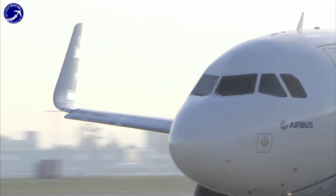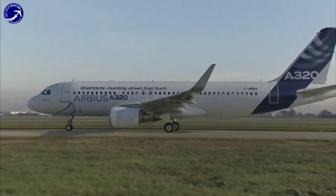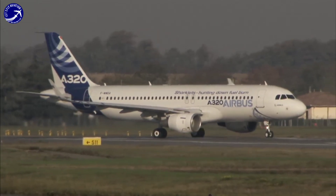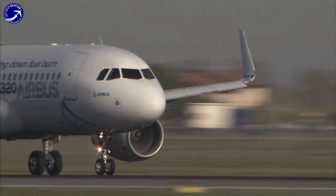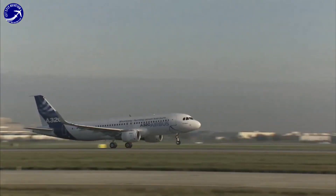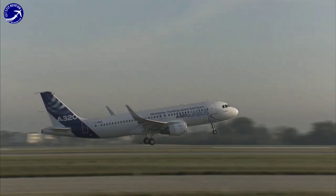The A320neo incorporates state-of-the-art design elements like neo engines and sharklets, enhancing its efficiency and fuel optimization during operations. Airbus continues to improve the A320neo's product to ensure sustainability and operational excellence.